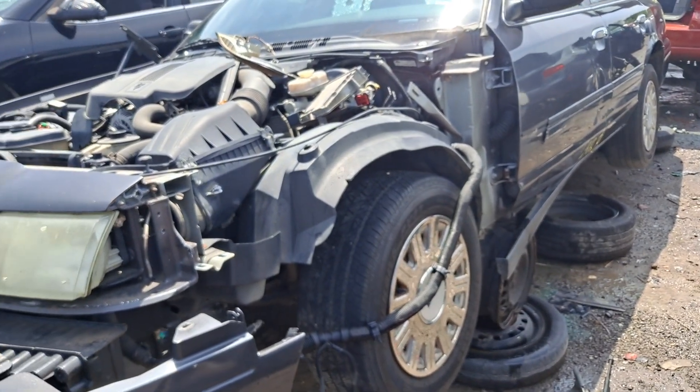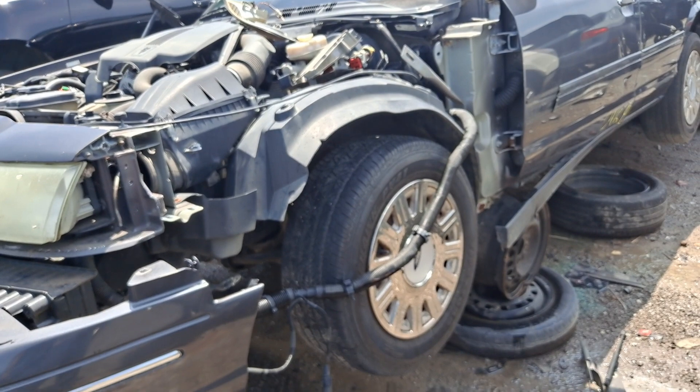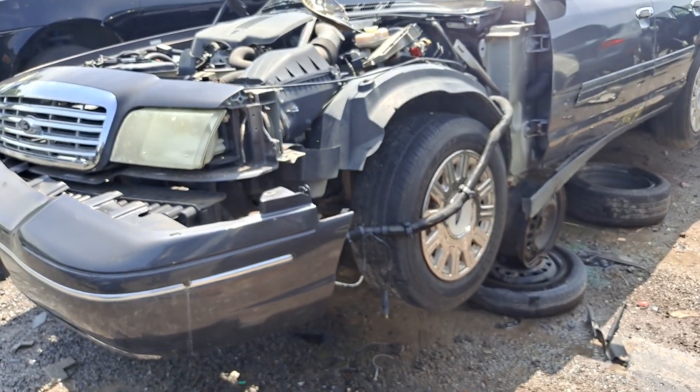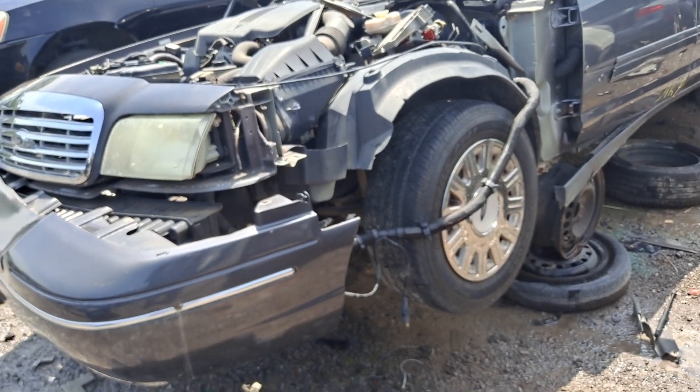We're going to take this P71 drive shaft and put it on the Lincoln Town Car, because we're planning on doing a swap - column shift to floor shift for the Town Car. So we're going to try and get a drive shaft, specifically an aluminum drive shaft off one of these, so we can get that project done properly.